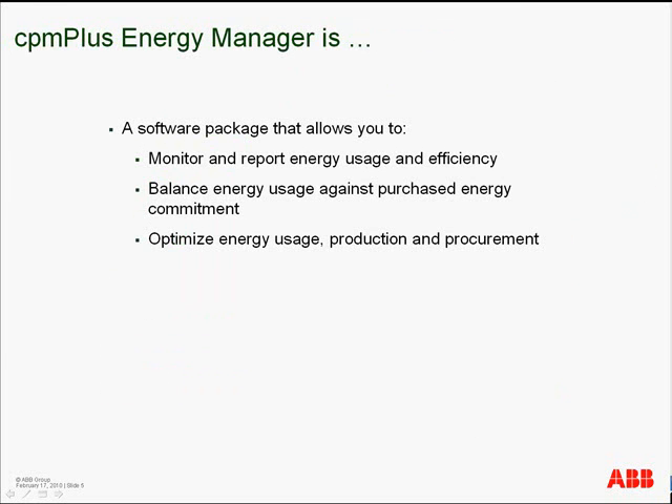CPM Plus Energy Manager is a software package that allows you to monitor and report energy usage and deficiencies, balance your energy usage against your purchased energy contracts and commitments, and optimize your energy usage from both an energy production and procurement perspective.